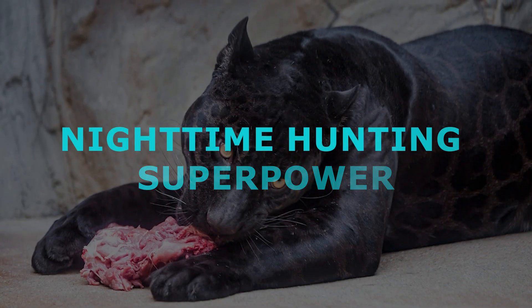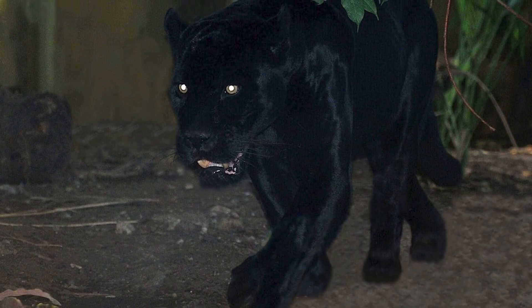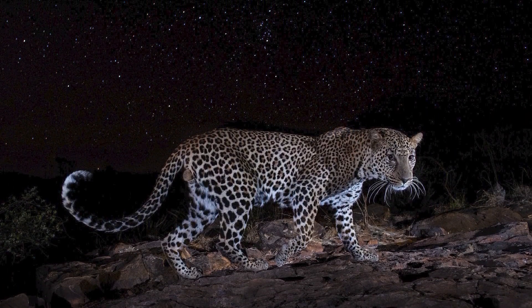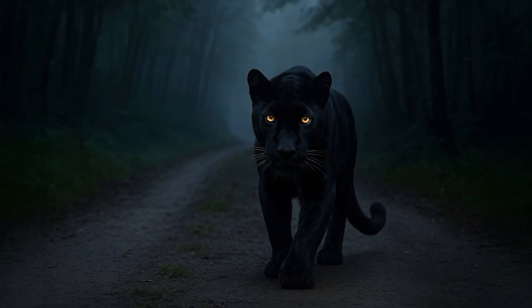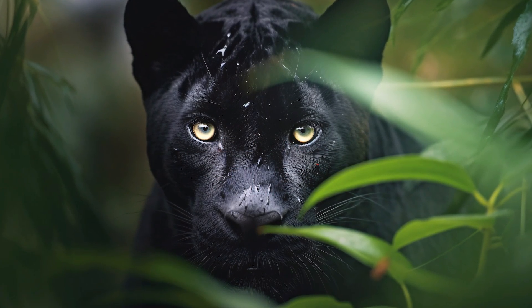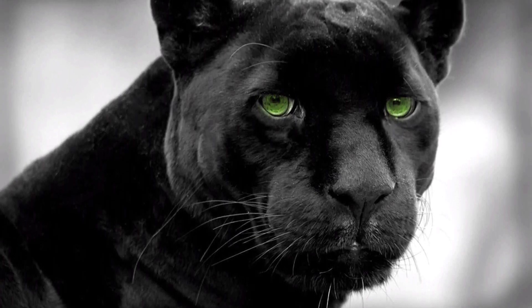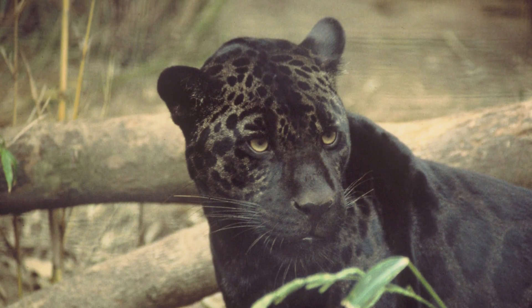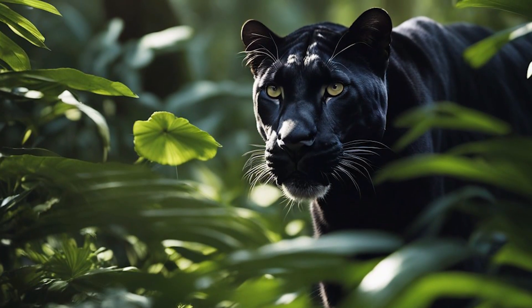Many of these big cats are nocturnal or crepuscular — a dark coat could make them nearly invisible in the moonlight. Imagine a spotted yellow leopard moving at night: it might still be visible. But a black leopard, under the same conditions, is almost completely concealed. Dark fur also absorbs heat. In cooler, misty forests or higher elevations, a black coat might help an animal stay warmer by soaking up whatever sunlight filters through — like wearing a black sweater on a chilly day. For a big cat that sleeps during the day, a heat-absorbing coat could be beneficial in damp, cool environments.